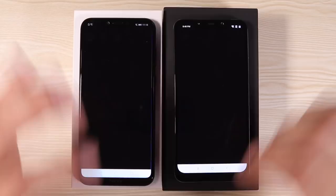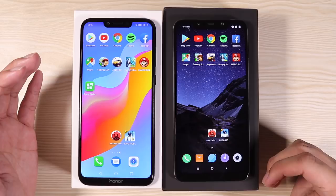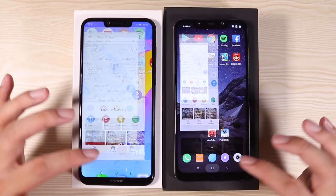Spotify loaded up really slowly on one device. So far the Pocophone F1 is winning. For Google Maps, the Honor Play loaded quicker — so Honor Play actually has a chance here.